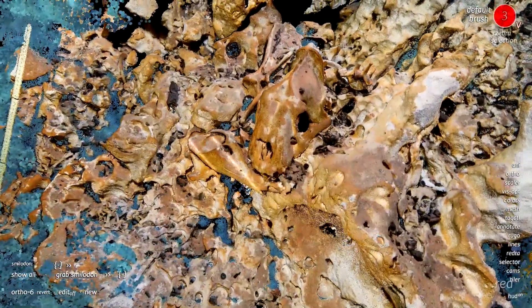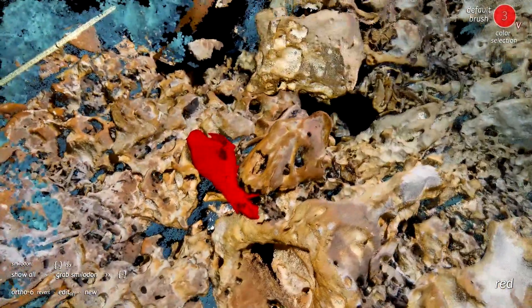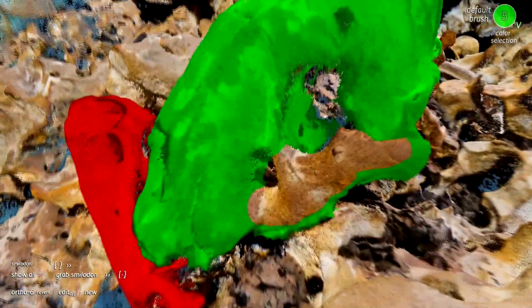With virtual access to the cave via a multi-resolution digital twin, this taphonomic puzzle would have been all but impossible for the archaeologists and paleontologists who may never visit this remote and hostile environment in person.